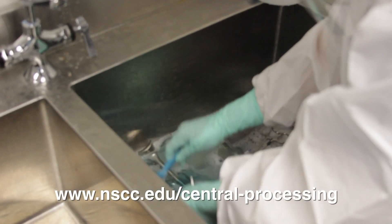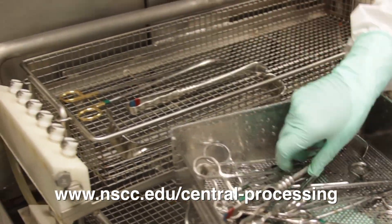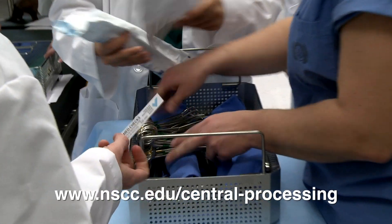Central processing is a department in the hospital where instruments are sent to be sterilized, cleaned, and processed for further use. Many departments in the hospital utilize this department — it is known as the heart of the hospital.